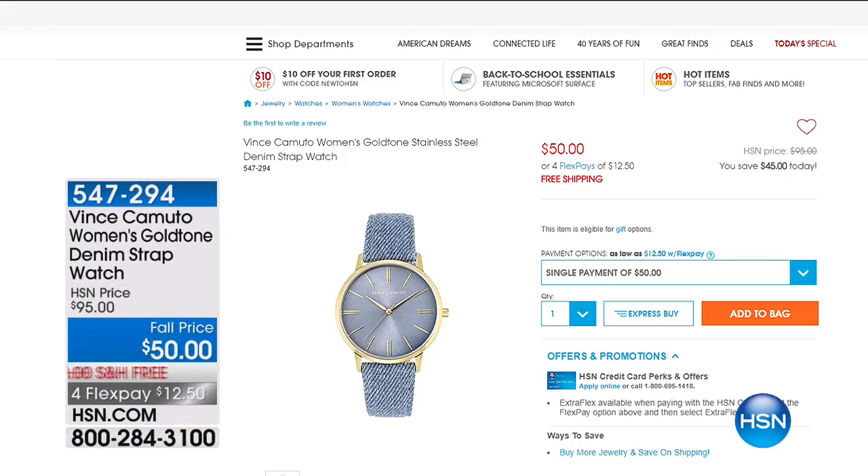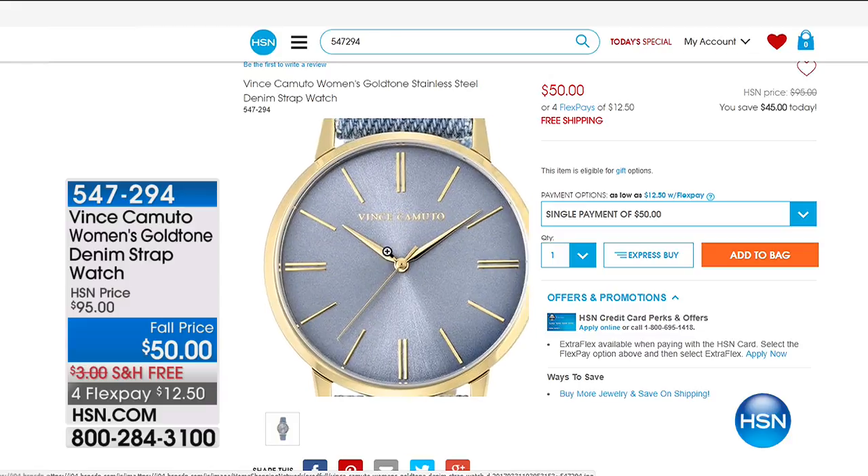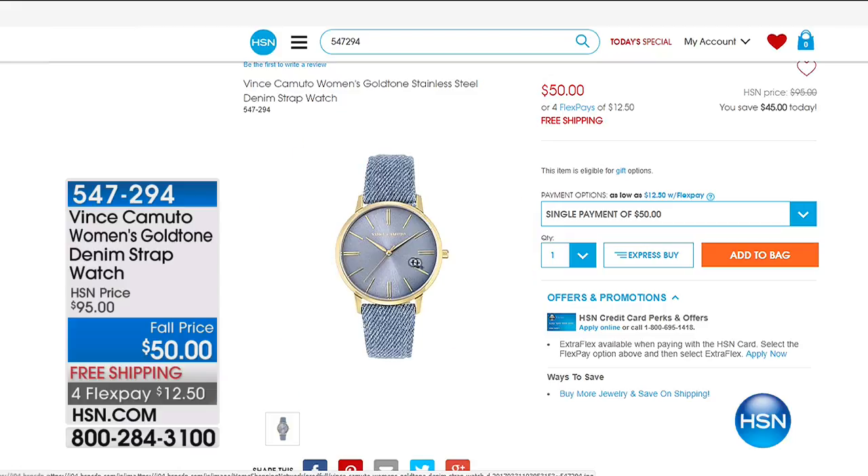We also have something you don't often see — the women's gold tone denim strap watch. It's gorgeous, and it's basically half off — a 45% savings today. Very polished with the gold tone but relaxed with the denim strap; it has a large face that makes a real statement. You throw this on and don't have to worry about adding other jewelry. Item number 547294 — free shipping and handling, $12.50 to get home. Makes a wonderful, unexpected gift.